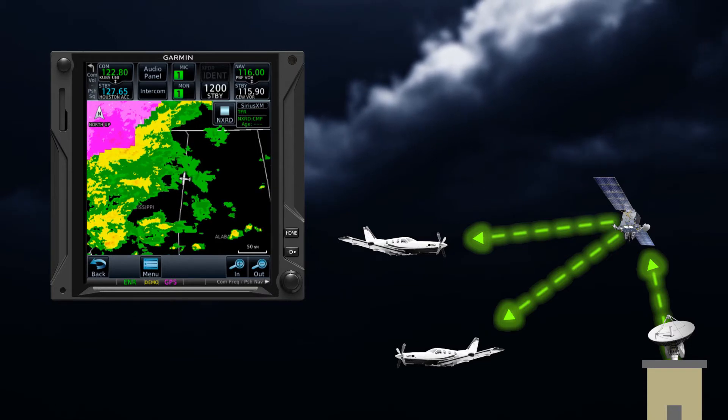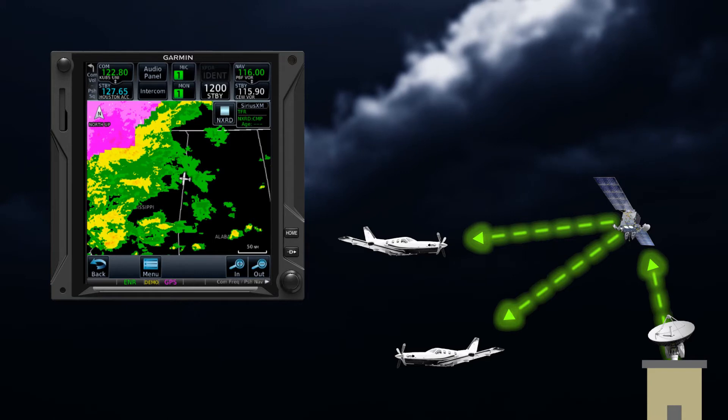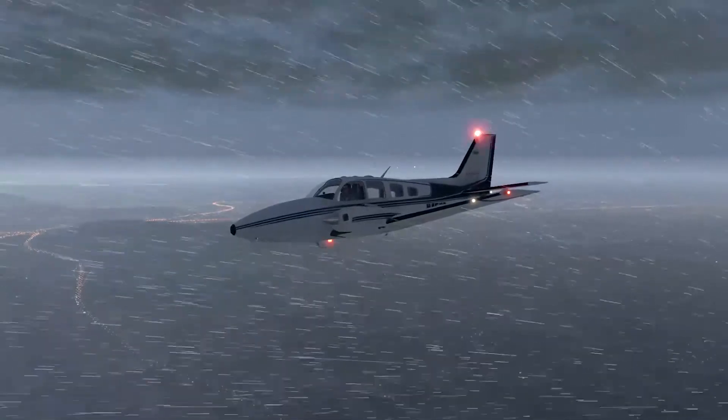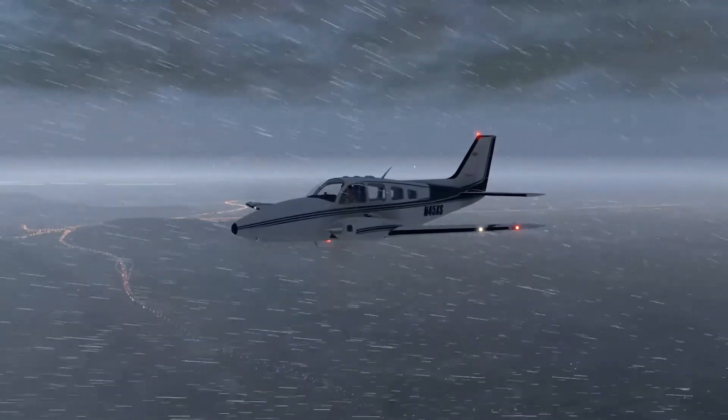SXM works with its aviation partners to arrive at an optimal cadence of updated data and transmit intervals to ensure critical information is passed in the timeliest manner. Due to the time it takes to collect, process, and distribute weather information, the data you are viewing is not to be considered real-time.